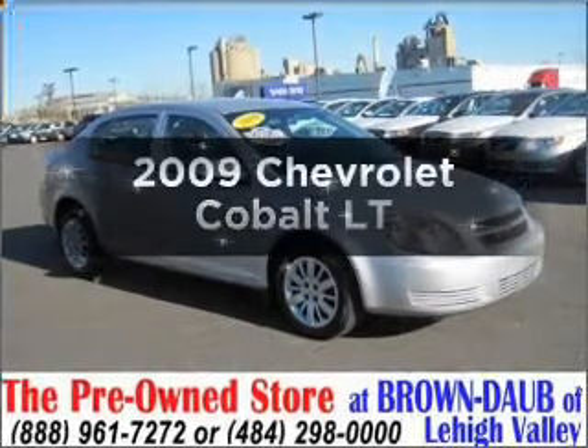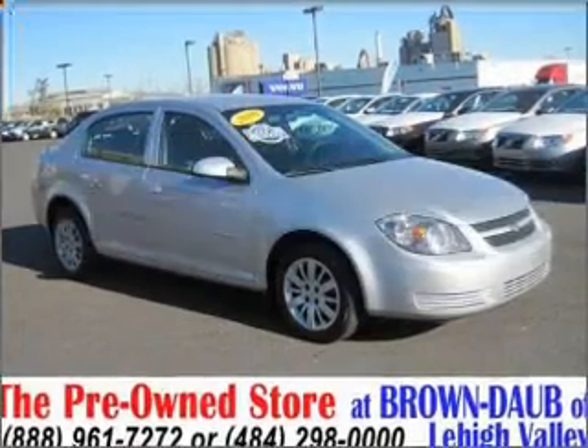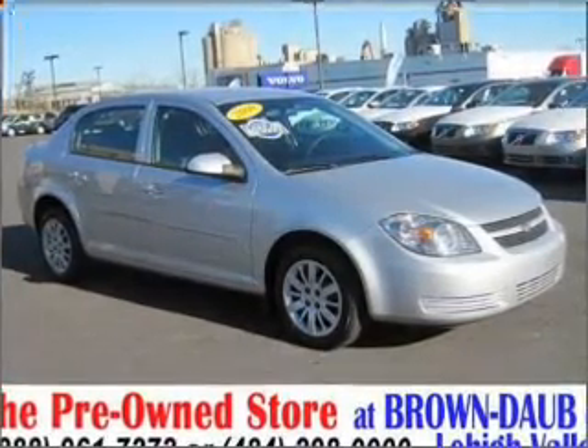Get noticed in this 2009 Chevrolet Cobalt. Travel the roads in style and comfort in this great vehicle.